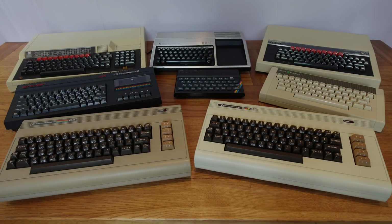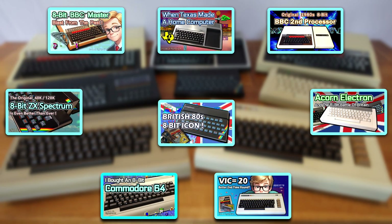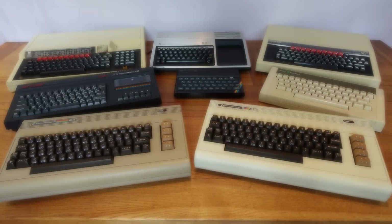Before we get started, I'd like you to know I've made more detailed videos about all these machines, so check them out if you're interested. And if you like what I'm doing, please do like and subscribe.